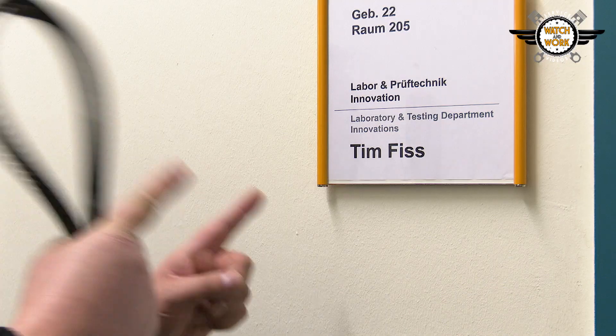To ensure they are capable of all this, every new product is inspected in our R&D test laboratory. Today we'll be looking at how this is done with the help of Tim Fiss.